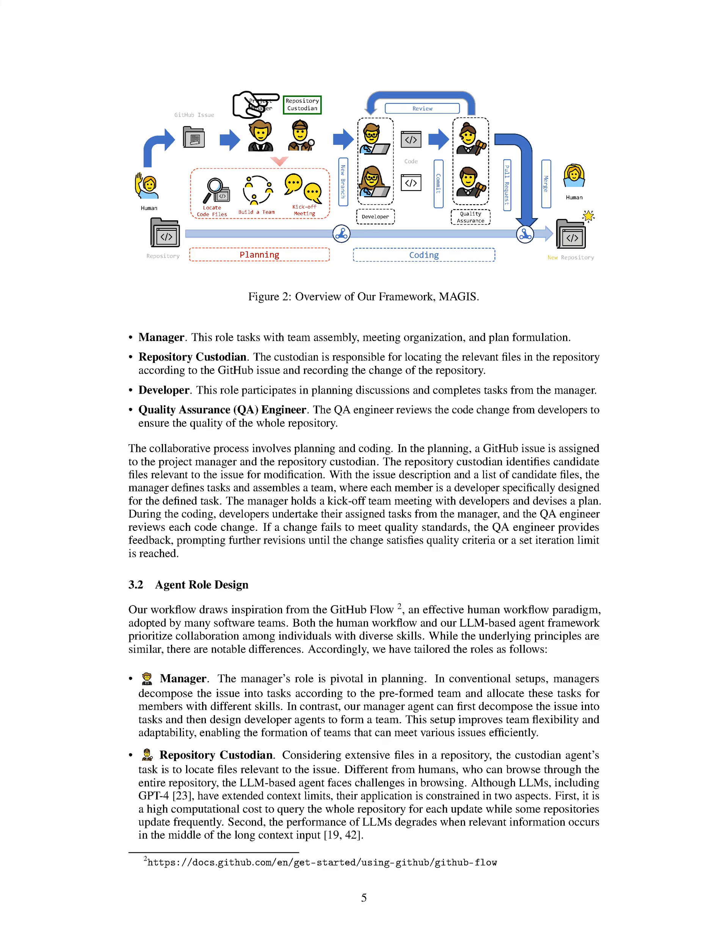The manager is responsible for team formation, meeting organization, and planning. The repository custodian locates relevant files in the repository based on the GitHub issue and records repository changes. Developers participate in planning discussions and carry out tasks assigned by the manager. The QA engineer reviews code changes from developers to ensure the overall repository quality. The collaborative process includes planning and coding stages. During planning, the manager and repository custodian handle the GitHub issue, identify relevant files, define tasks, assemble a team, and plan accordingly.